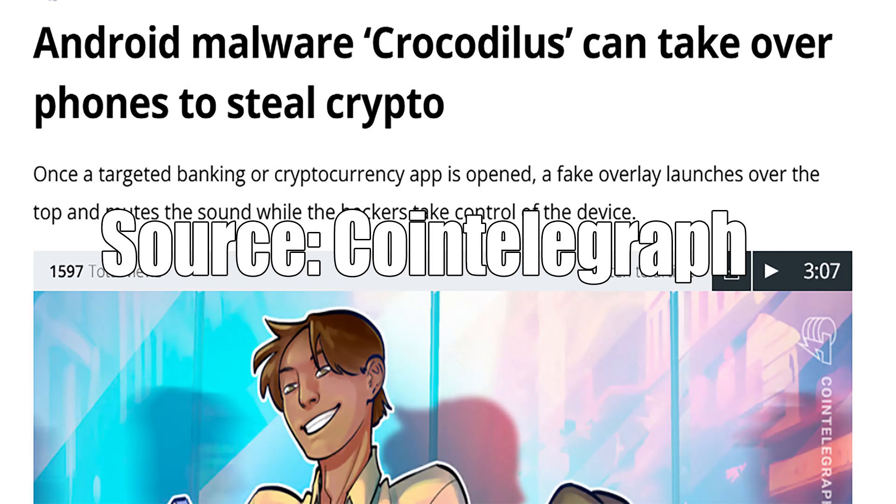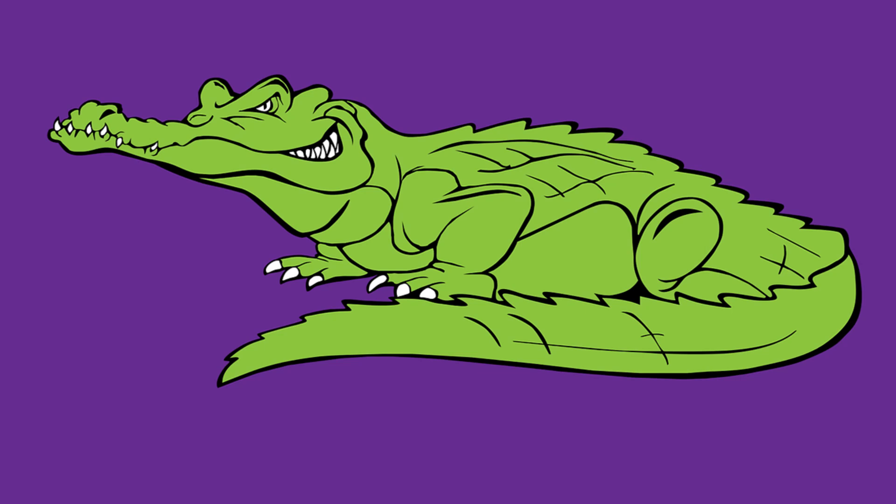Folks, we have some very important news: there's another crypto Trojan malware for Android that is stealing people's money. It is Crocodilius, and it uses an overlay to convince you to basically take over your Android device.